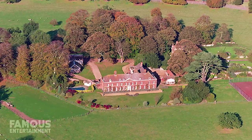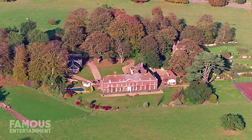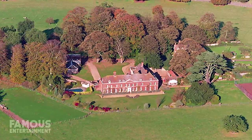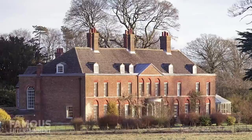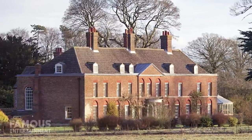Next, let's check out Anmer Hall, Prince William and Princess Kate's summer home that's currently acting more like their permanent one. After William and Kate tied the knot in 2011, Queen Elizabeth gifted the couple this country estate, which is not too far away from where the Queen likes to spend most of her own holidays at Sandringham House. The current building was constructed in the 18th century and features two stories along with an attic.